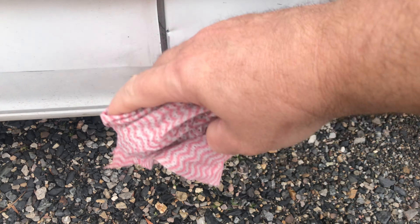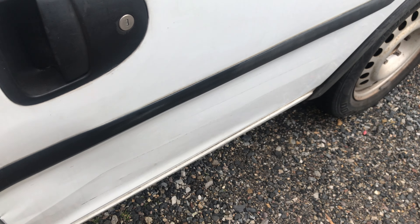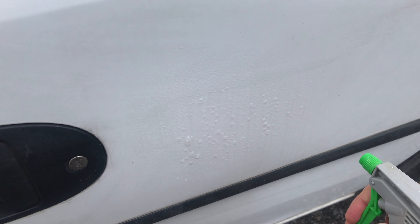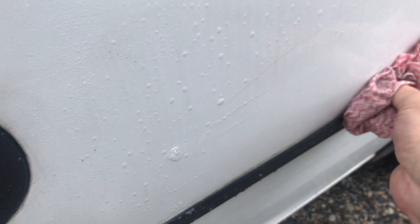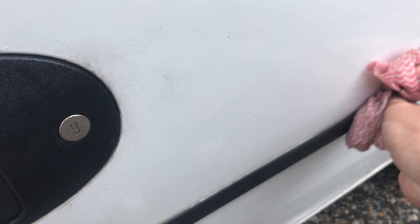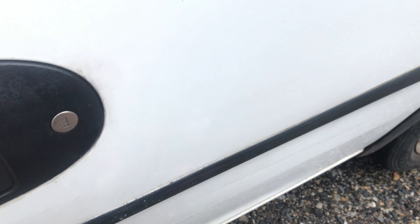Pardon the dent in there — somebody ran their car around and got it there in the car park and didn't even stop to give me their insurance details. So there's a little bit of residue that was from the spray and wipe, and what this product is actually taking off, spray and wipe couldn't do.